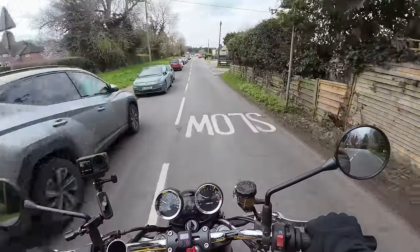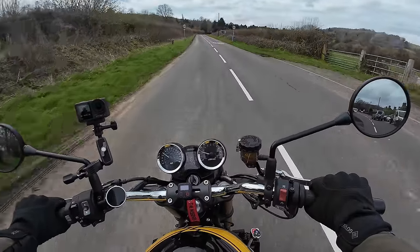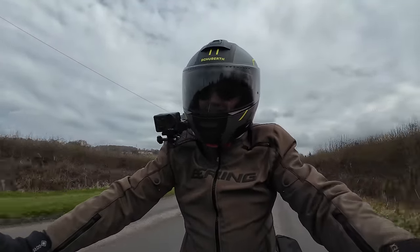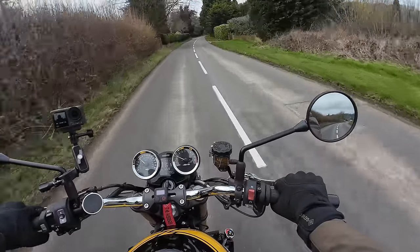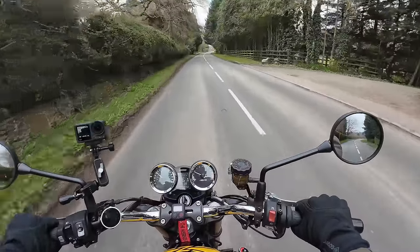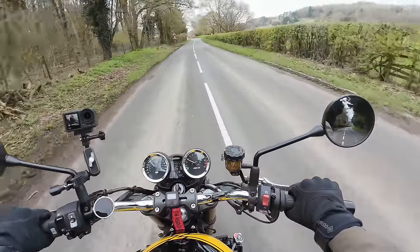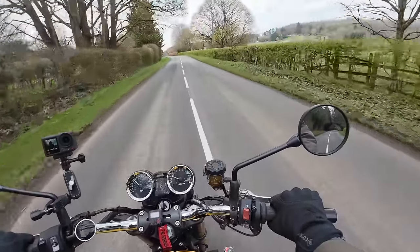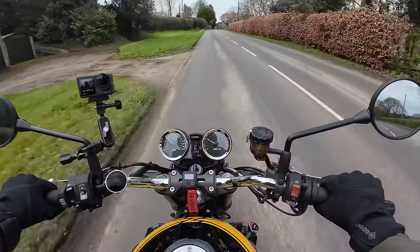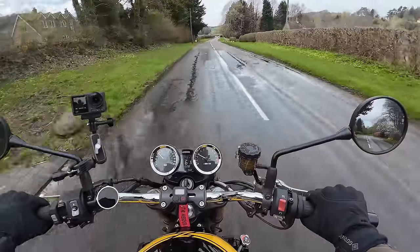Depending on how the mood takes you, it depends which bike you ride. What often happens is the bike I want to ride is at the back of the garage, so it's a big effort to move bikes around. I haven't got a very big driveway and I've got three cars on that driveway, so invariably I have to move cars and five bikes to get the bike I want out. It's like a castle just moving stuff around.